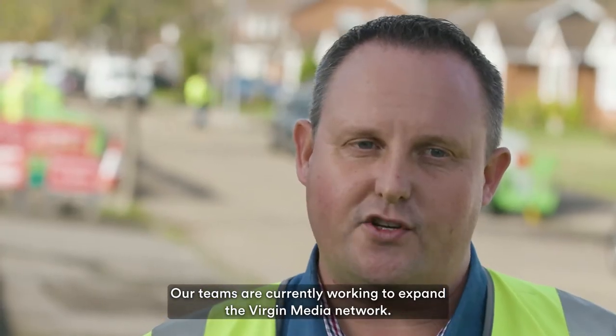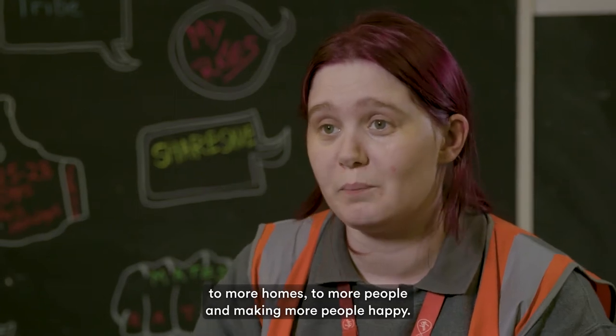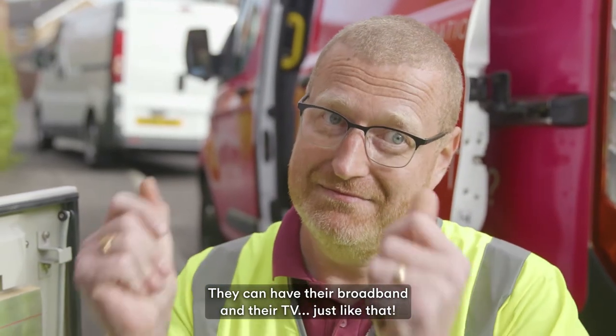Our teams are currently working to expand the Virgin Media network, bringing the great service that we provide to more homes, to more people and making more people happy. And they can have their broadband and their TV, just like that.